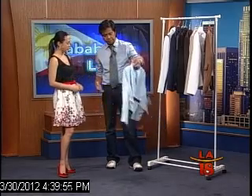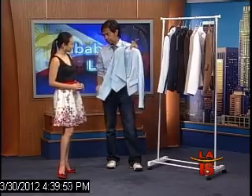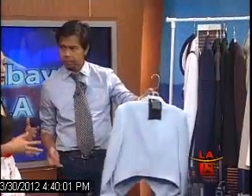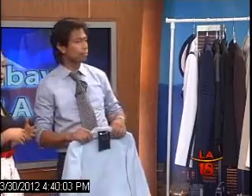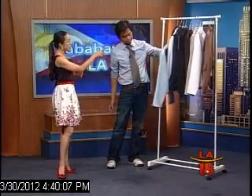So what is the price point for something like this? This will run you around $450. But this is something you can use for formal occasions or casual — you can wear it with jeans.